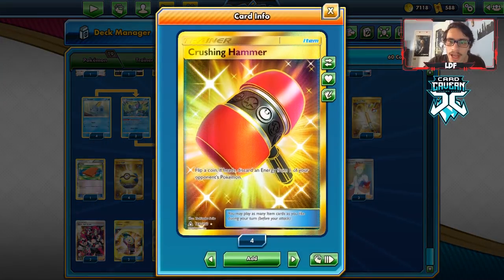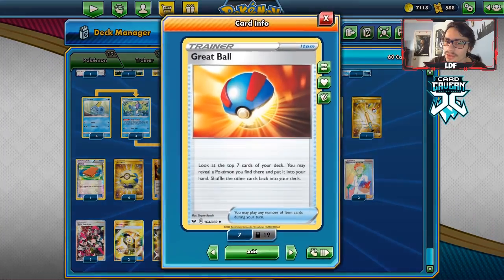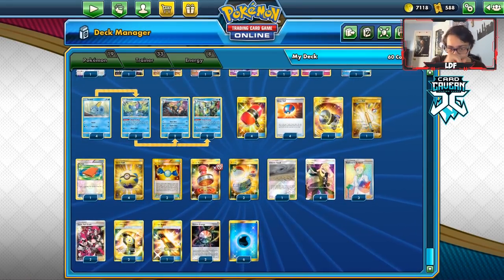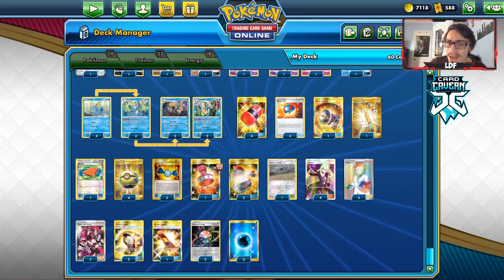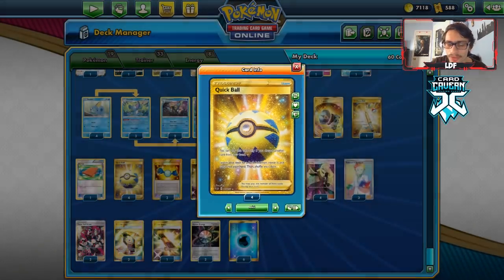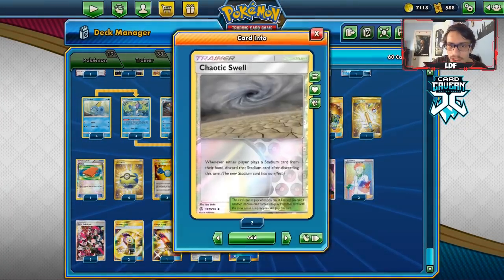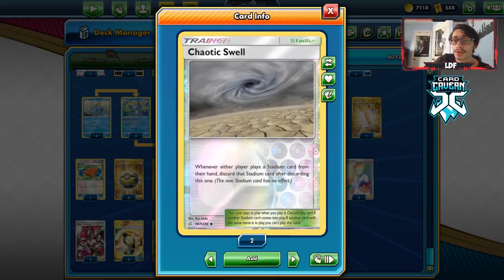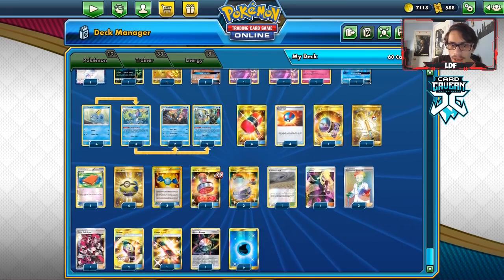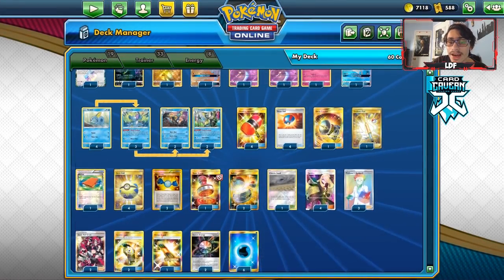Going to items: four Crushing Hammer alongside two Team Yell Grunts. Four Great Balls and four Quick Balls to find Pokemon. I've decided against Evolution Incense and went with four Great Ball, four Quick Ball instead. I'm playing a Great Catcher, Ordinary Rod to get Pokemon back, one Pal Pad to get back Team Yell Grunts, two Rare Candies, a Reset Stamp, two Switch, and one Chaotic Swell — which can stop Thunder Mountain. Supporters: four Cynthia, three Research, two Counter Gains, one Escape Board, two Aurora Energies, and six Water Energy.